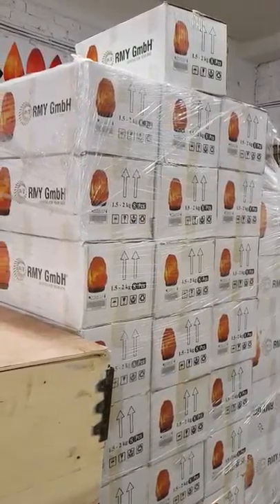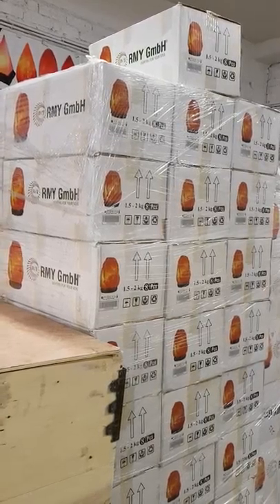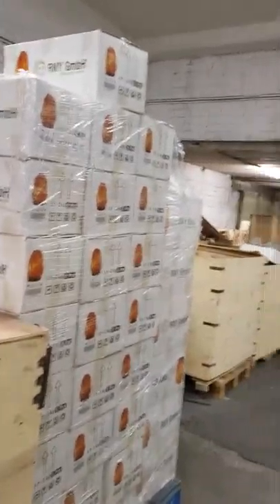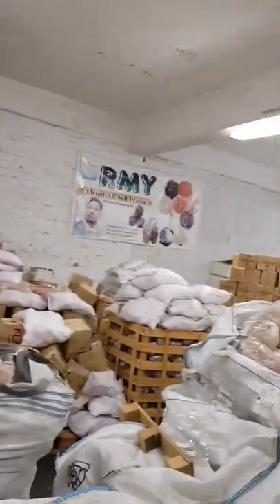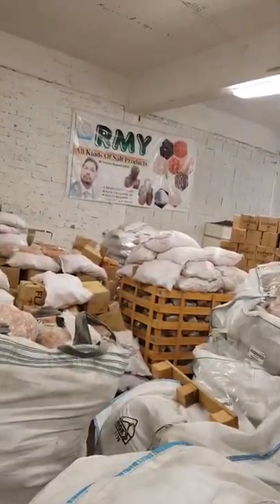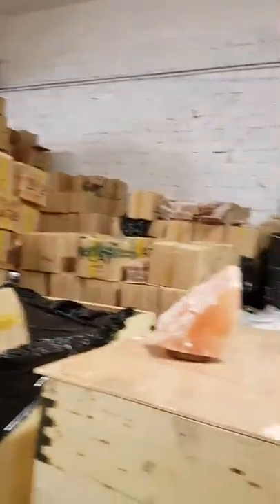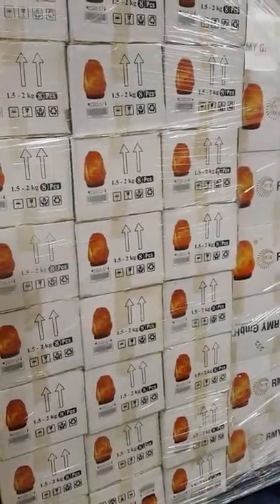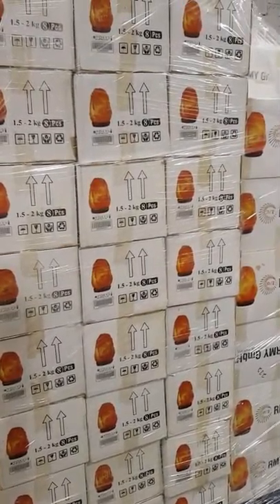Today is 16 July 2019, and the warehouse belongs to RMY UG, located at Auf der Glasfabrik 8, Bad Breisig, Bonn, Deutschland — Bonn, Germany. Thank you so much, see you, dears. Bye bye, thank you.